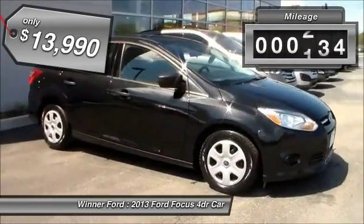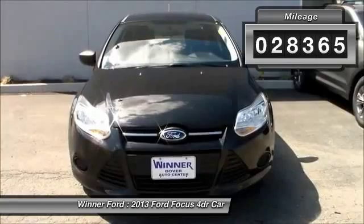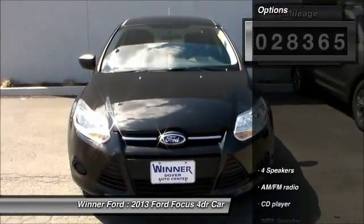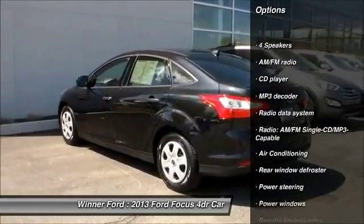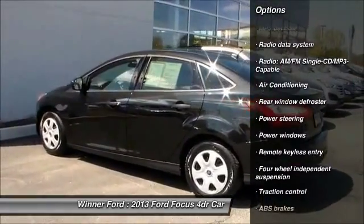This vehicle has less than 30,000 miles. Here are some of this vehicle's great options: traction control, dual airbags, power steering, air conditioning, front AM/FM CD MP3 radio.